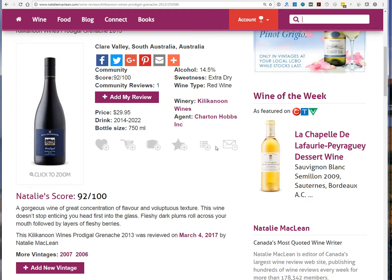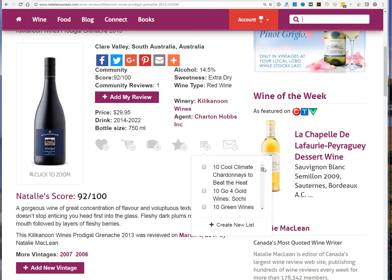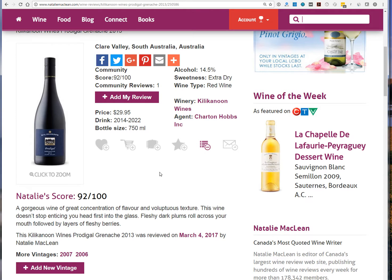This is the list icon — hit the plus sign and it will ask you which list to add it to. I've created a bunch here and they're in alphabetical order, starting with lists that have numbers. I found mine — 'My Picks for the March 4th Release' — and you can see it's been added.